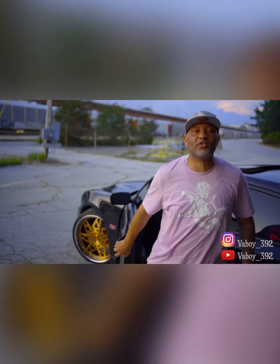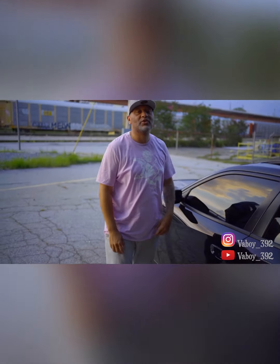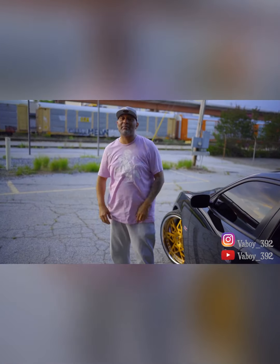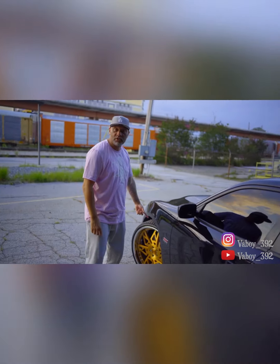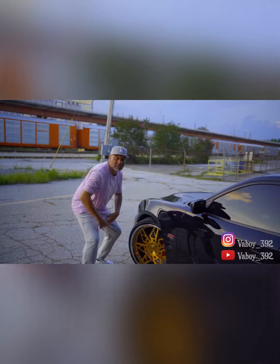It's BA Boy underscore 392, my YouTube channel. Make sure you like, share, comment, subscribe. Look, I'm driving a scat pack, 24-inch Roochies. Roochies, get your coochies. Let's get it.